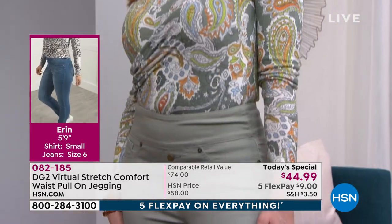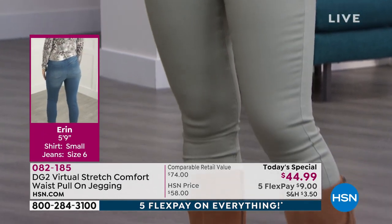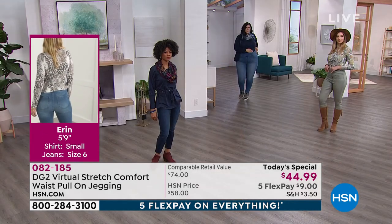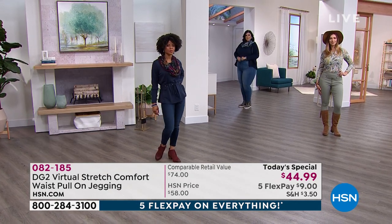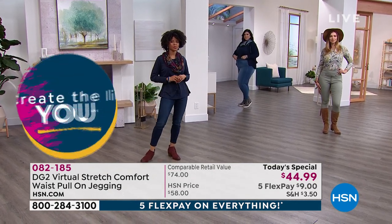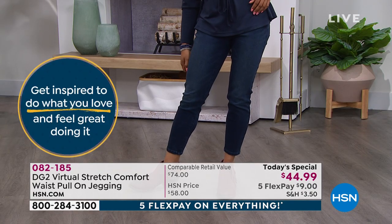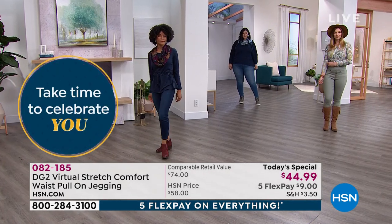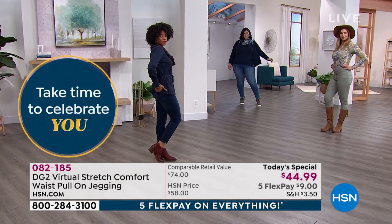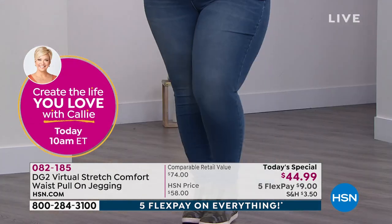This is the first time we've ever had this as a Today's Special in virtual stretch with a lean leg. Take a look at Callie, who is a full 1X — don't tell me that if you're a bigger girl you can't wear a lean jean beautifully. Callie is all the way in the background and it fits like perfection.